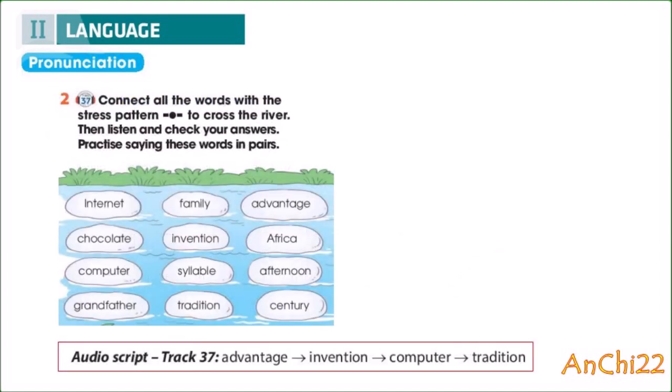Track 37, Unit 5, Inventions, Page 53. Language Pronunciation: Stress in three-syllable nouns, Activity 2. Connect all the words with the stress pattern to cross the river. Then listen and check your answers. Practice saying these words in pairs. Advantage. Invention. Computer. Tradition.